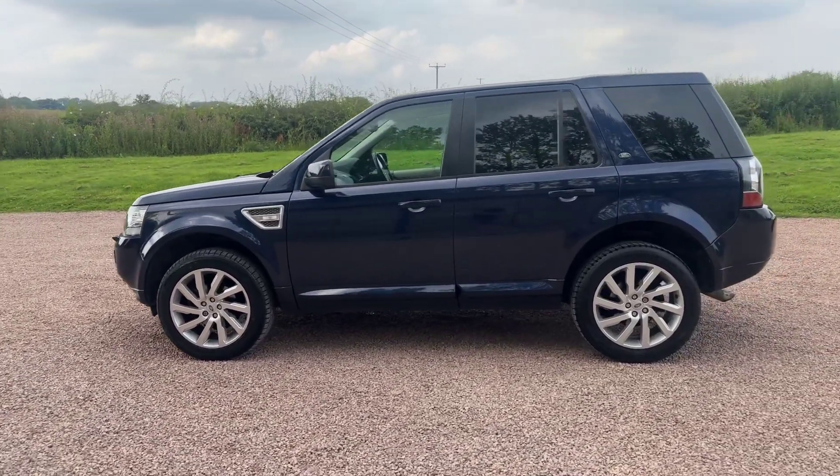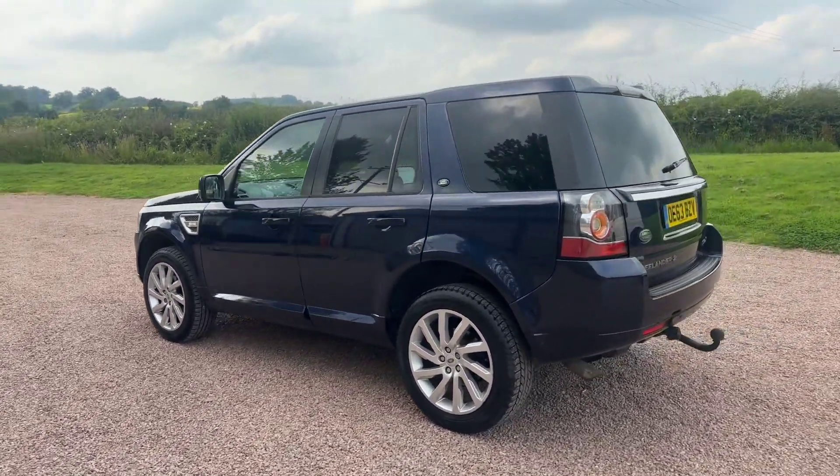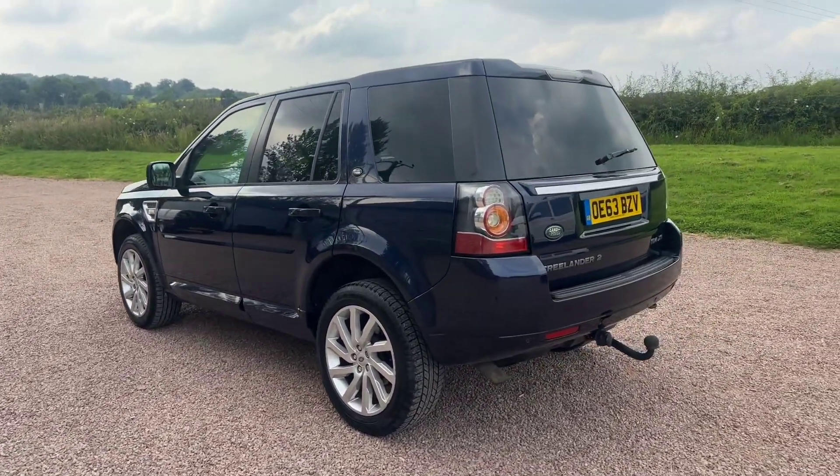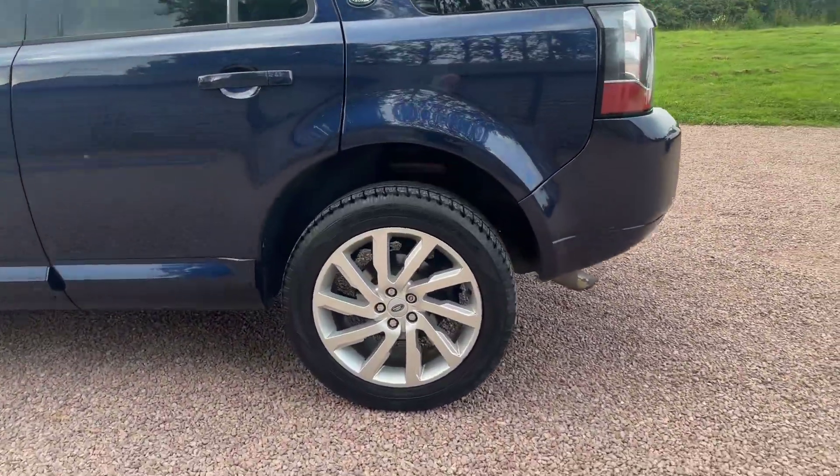MOT'd till Christmas, two new tyres on the front, two keys, Loire blue, dark leather. Tow bar, privacy glass, front and rear park sensors, sat nav, Bluetooth — £9,995.